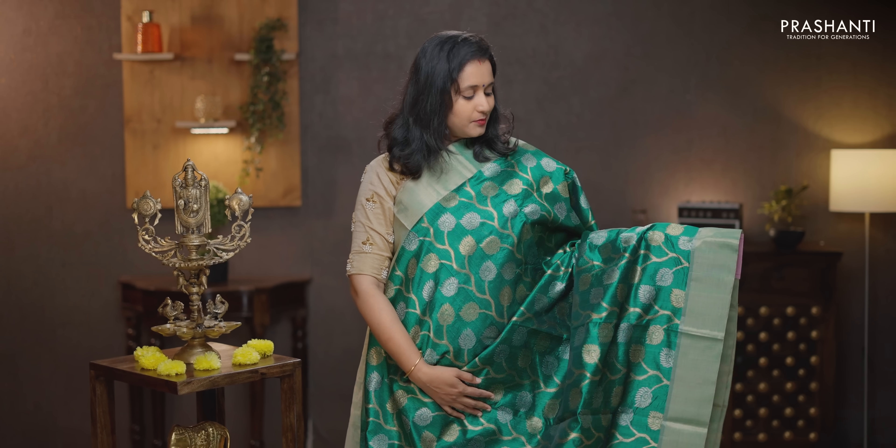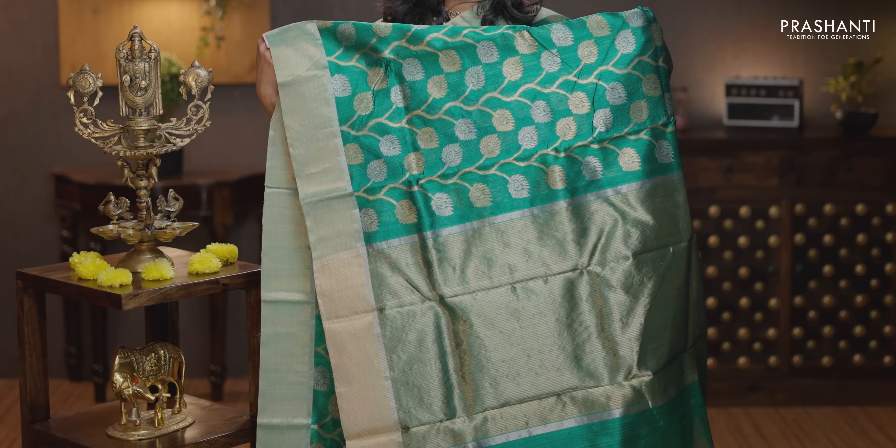Green — another beautiful color with kadhi zari borders on either sides. Leaf pattern brocade weaving in gold and silver with peacock feather pattern running throughout the saree. That's the pallu — lines of gold and zari in the pallu. A plain blouse in green, priced at Rs. 13,250.